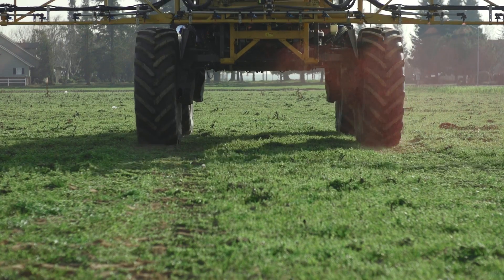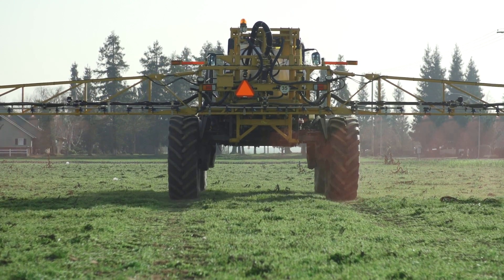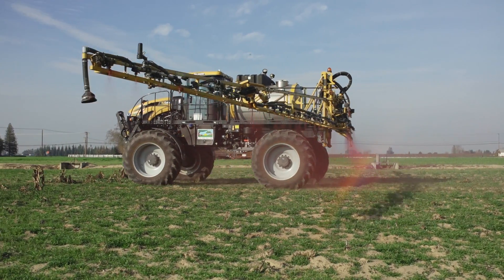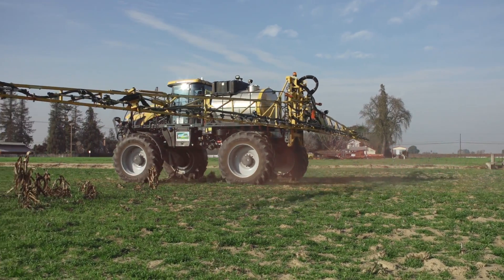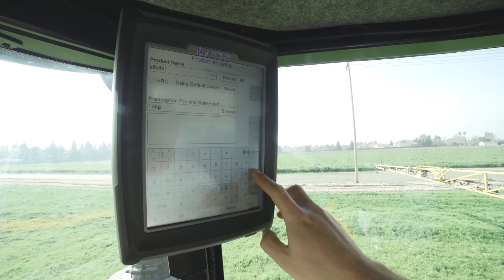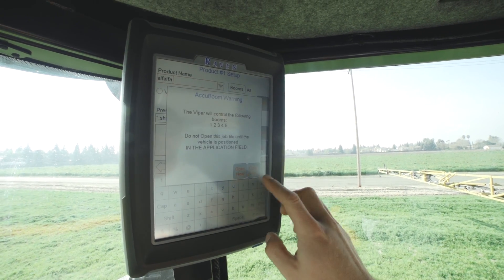The GPS helps the applicator give the farmer the best application. It does your marking so you know where you've been and where you haven't. It also allows recording so you can run a report to see how the application was done and your pattern.